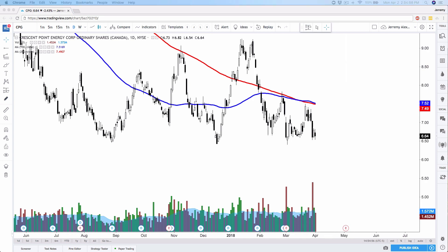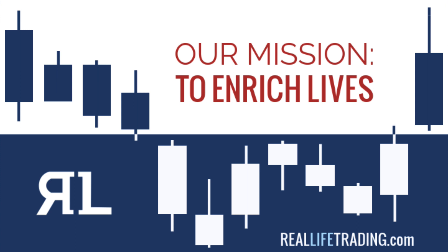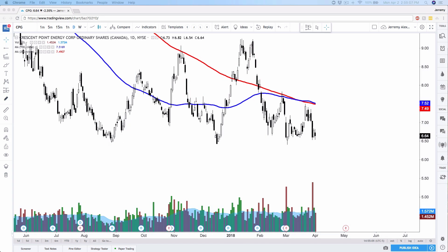Anyway folks, you're amazing. Thanks so much for watching. I hope it was helpful. Thank you for helping us enrich lives — that's the mission here at Real Life Trading. I'll see you all on Wednesday for your next free Real Life Stock Review. Thanks so much, you guys rock. Bye.